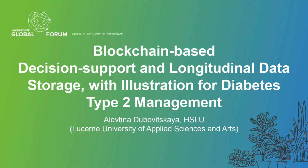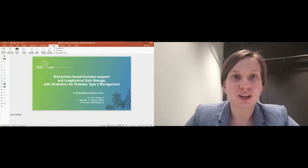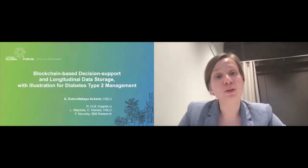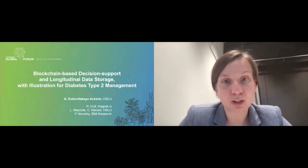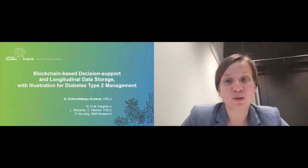Hi, welcome everyone. My name is Elif Tina, and in this presentation I would like to share our work in progress in the framework of a research project that aims to build a blockchain-based decision support and longitudinal data storage system, with an illustration for diabetes type 2 management.